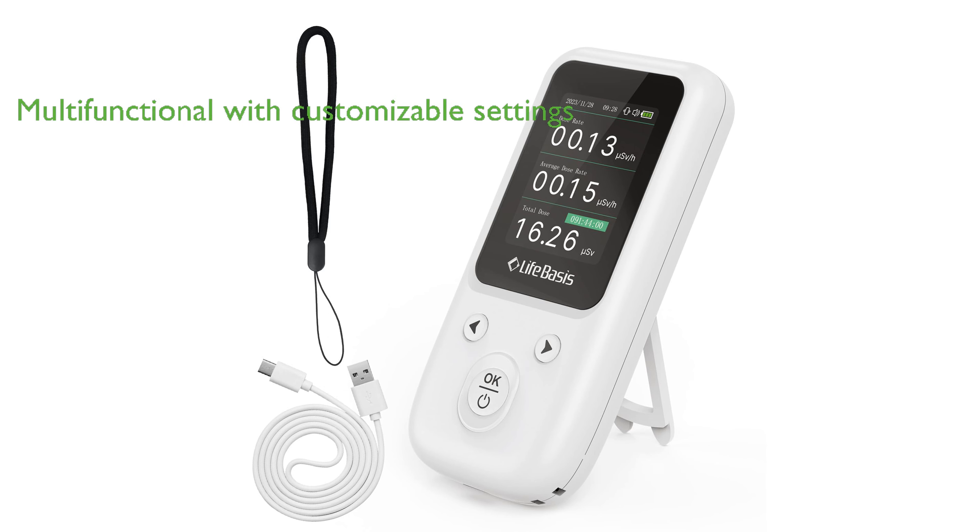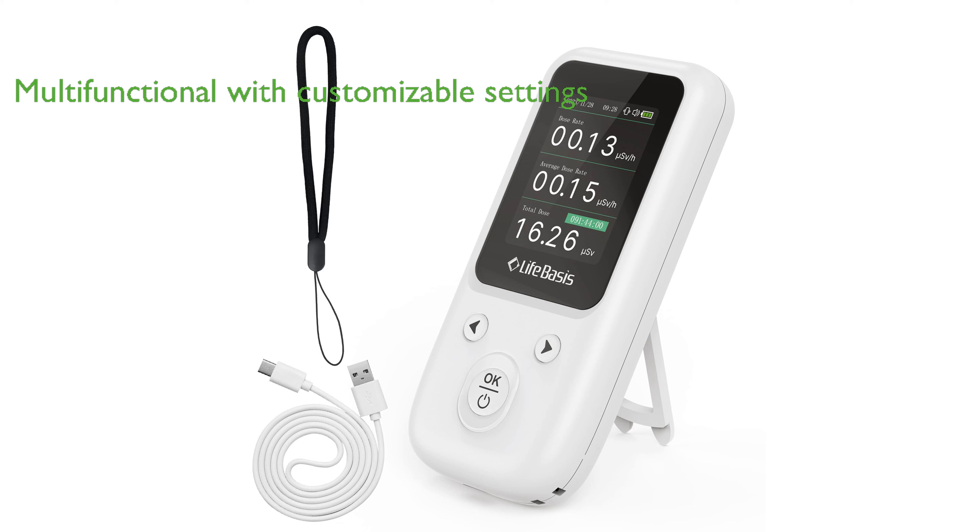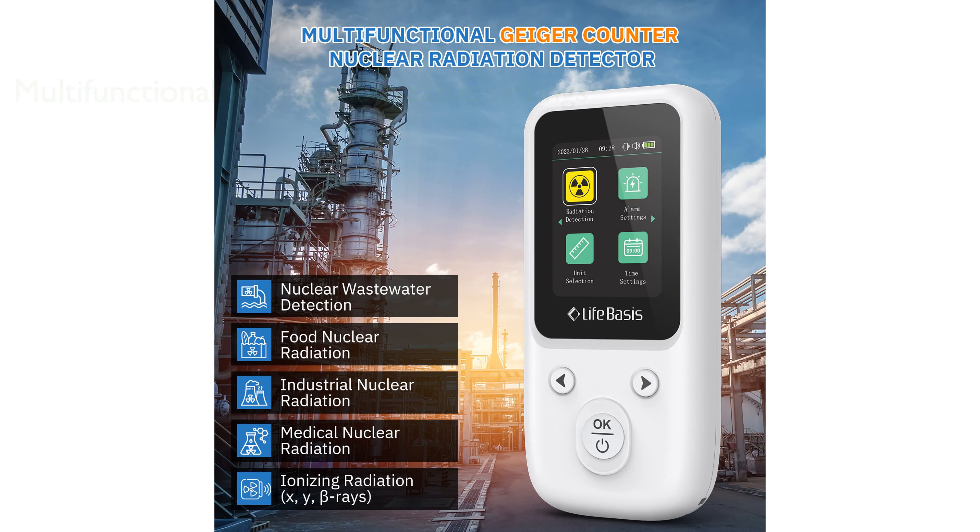This multifunctional radiation monitor is equipped to detect dose rate, average dose rate, and total dose, and offers customizable settings such as alarm threshold, alarm mode, unit selection, time setting, date reset, screen sleep time, screen brightness, and language selection.